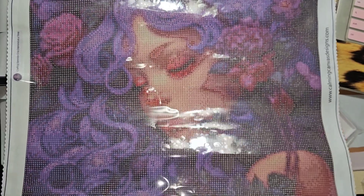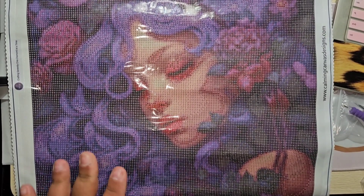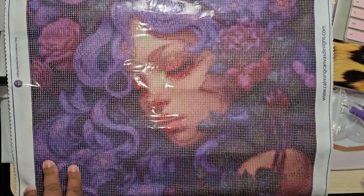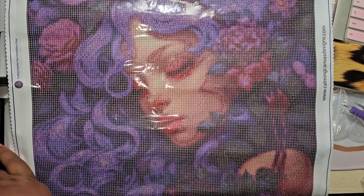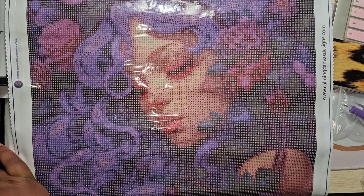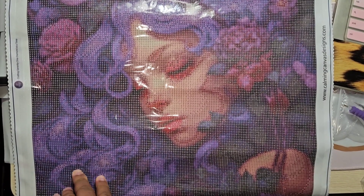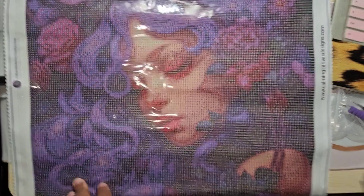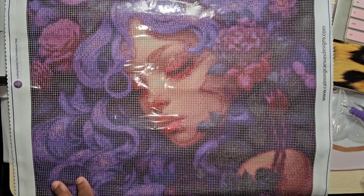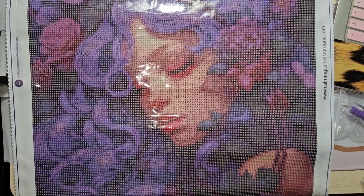Look at our stunning girl — I'm really excited about this. I'd like to get this one done before I move so she's already ready to hang up when I move. I've got to work, work, work to get my canvases finished so I can make room for her. Even if I just clear 30 slots and bag up 20 bags — I really don't want to do that because I don't like working out of bags — I'll figure it out. I think I have 30 slots open in one of my containers.